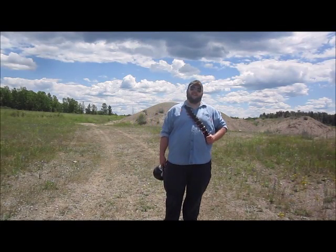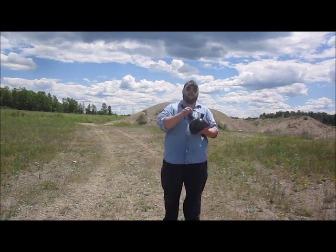G'day folks, welcome back to Shotgun Versus. Today we're taking a look at an unusual object, something right out of the kitchen — a kettle!